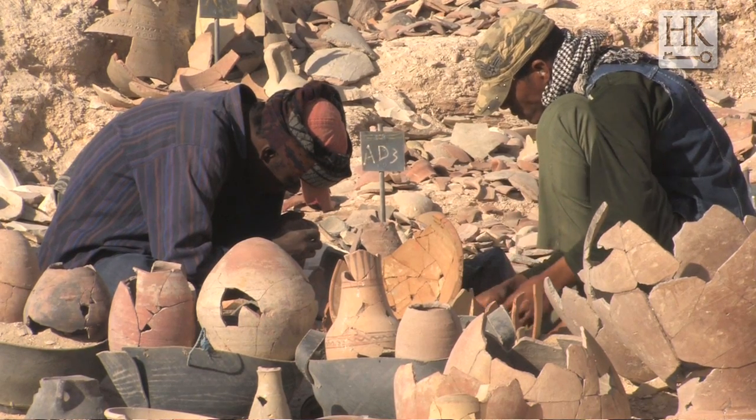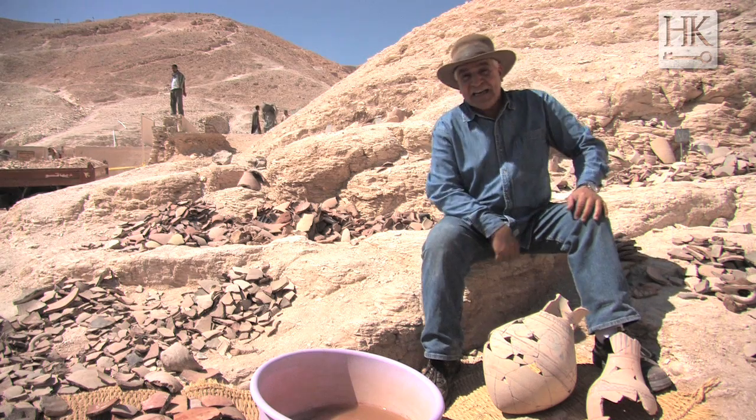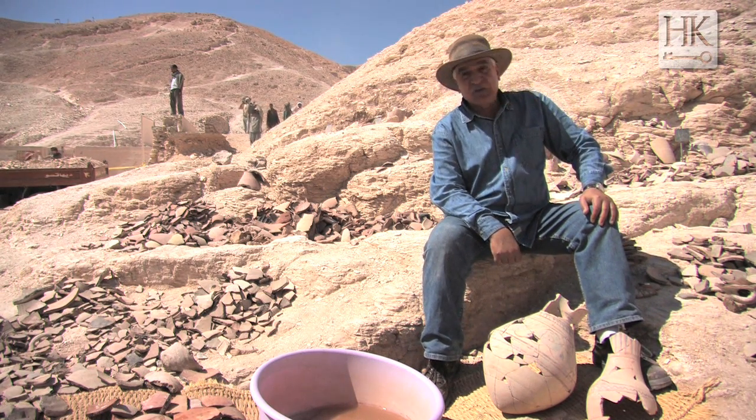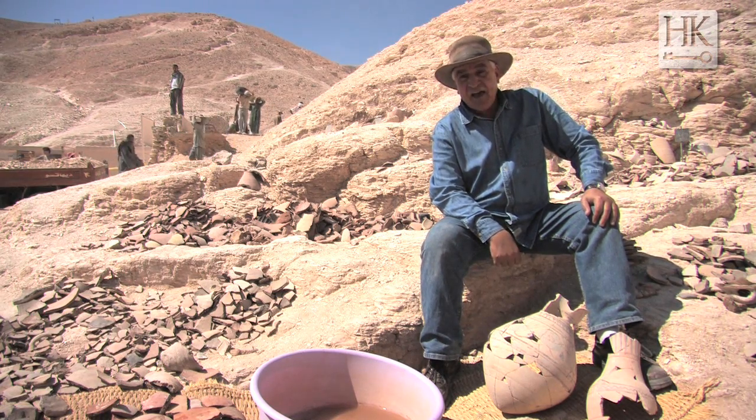The first site that we excavated is the site that I'm standing on right now, behind the tomb of Thutankhamun, where I thought that between the tomb of Ramses II and the tomb of Merenptah could exist the tomb of Ramses VIII.